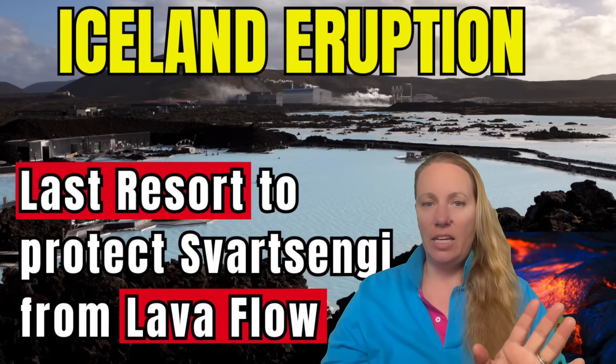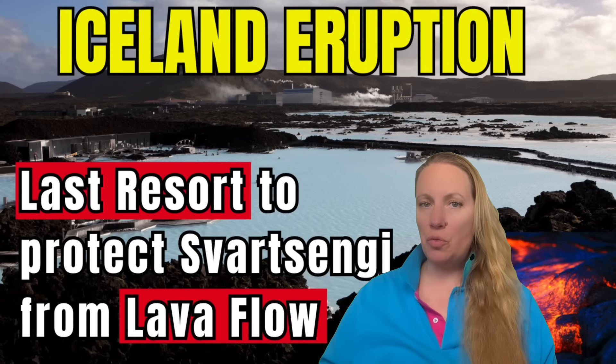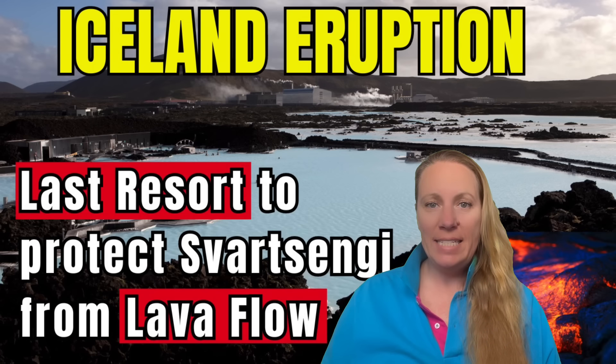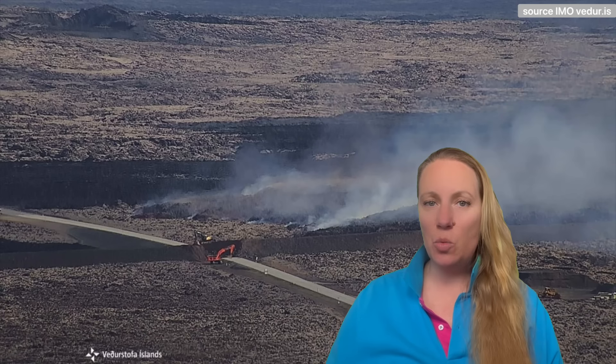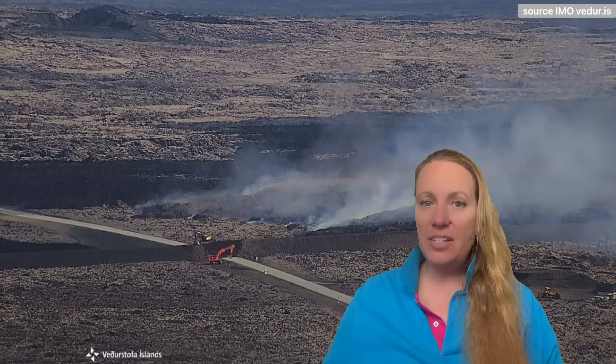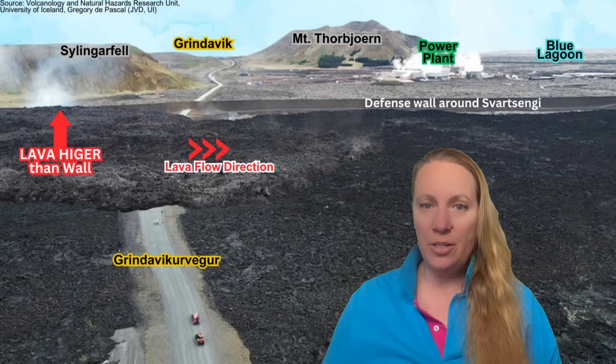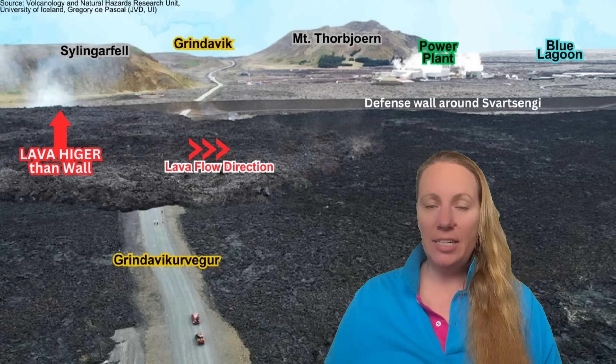Hi guys, quite scary news from Iceland. That volcanic eruption — that volcano seems to be after the Blue Lagoon and the Svartsengi power plant. It is going after them and going after the defense walls, because if it breaches those walls, it would be catastrophic. Let's hear what they're doing as a last resort to keep the lava from flowing over the defense walls.